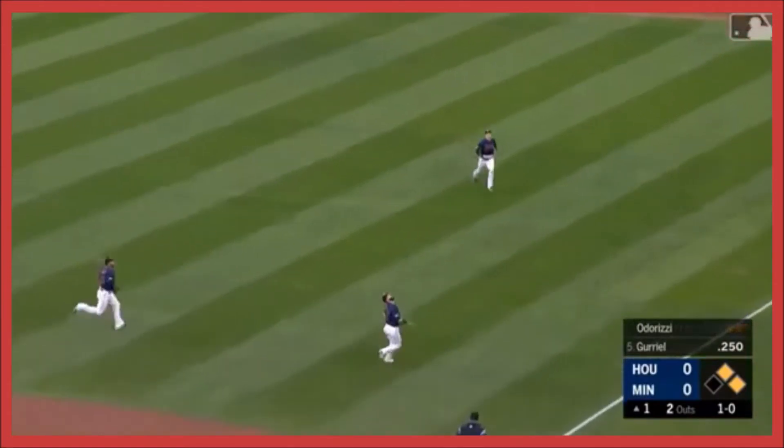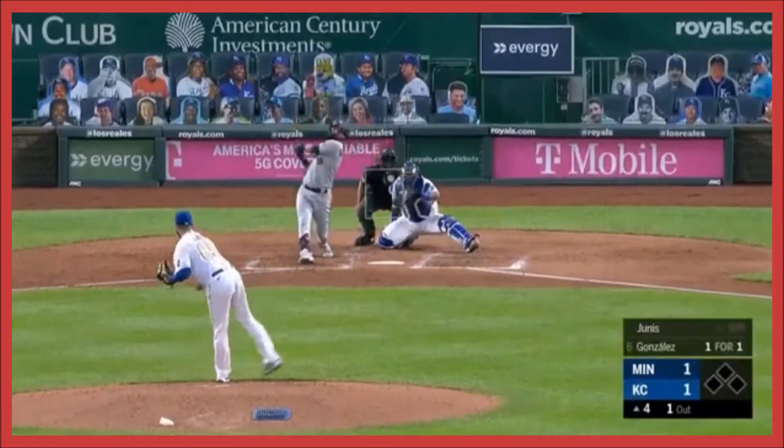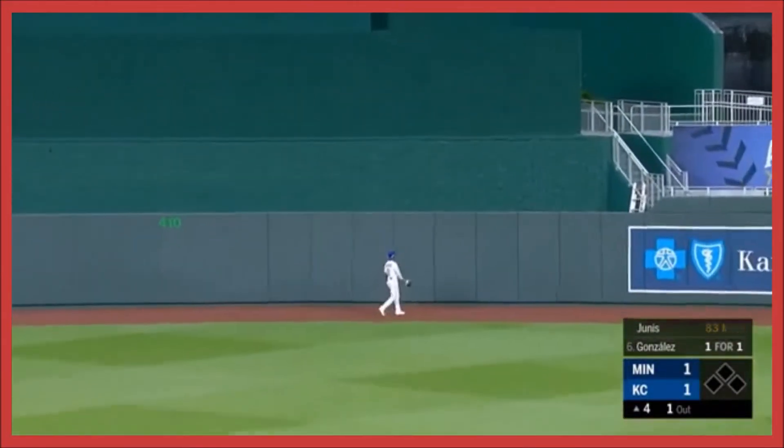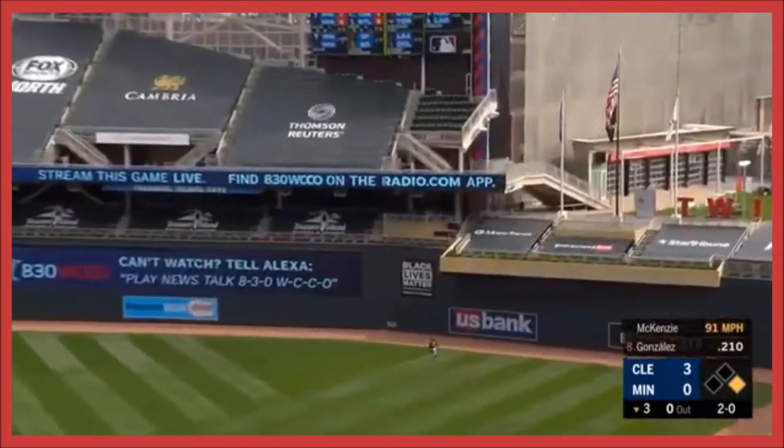That was good instincts by him. It's going to be a long run and a sliding catch. Specifically to that pitch — he said he made the adjustment. Now he's going to hit this fly ball to center field. A high drive to right field and Gonzalez has done it again.